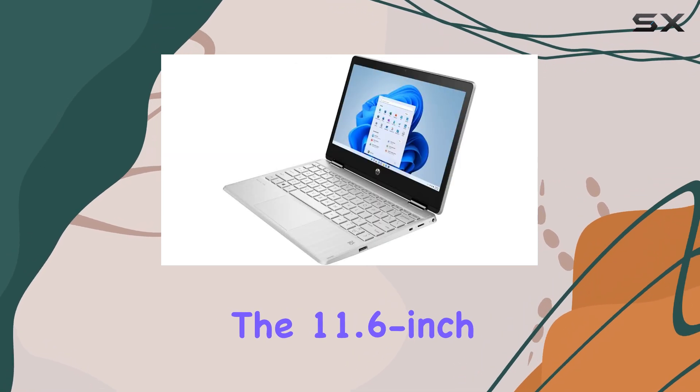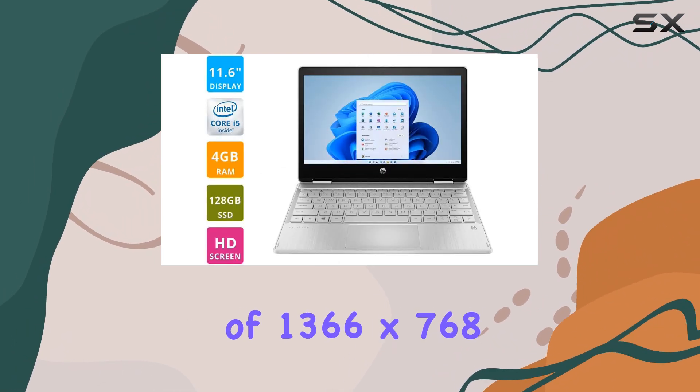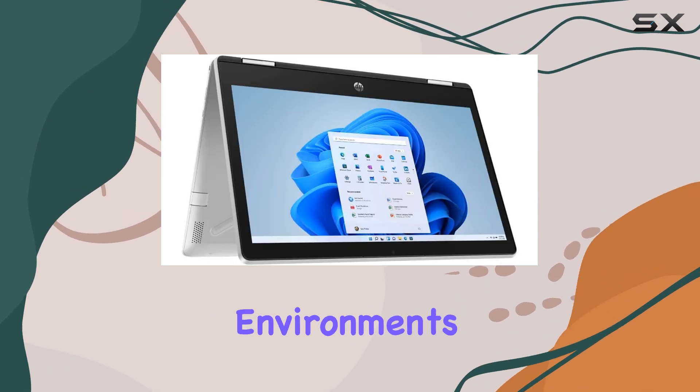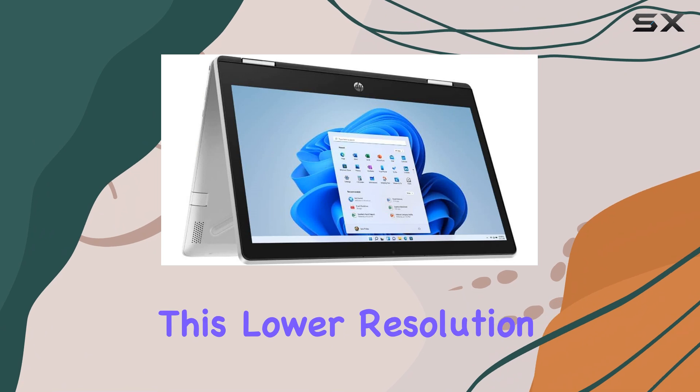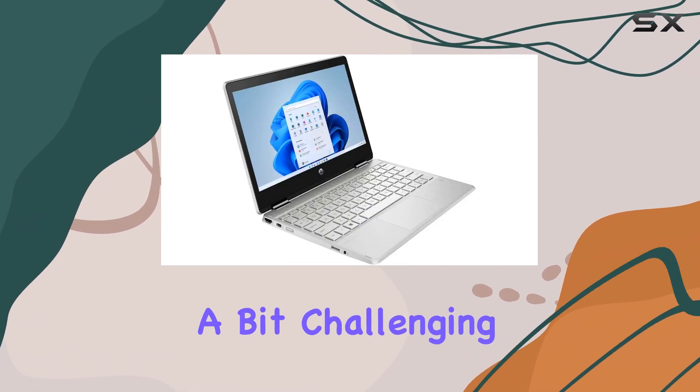The 11.6-inch IPS display offers a resolution of 1366x768, which is decent for basic tasks but might fall short in well-lit environments due to its dimness. This lower resolution and the smaller screen size can make multitasking a bit challenging.